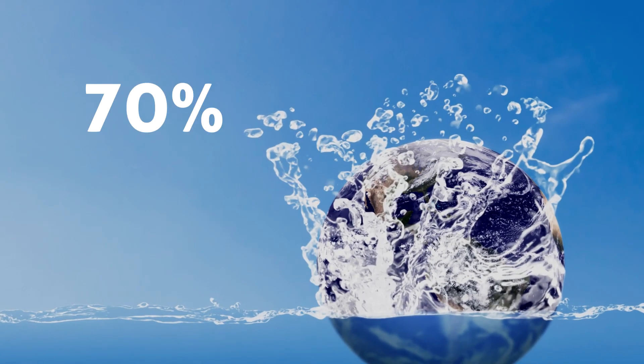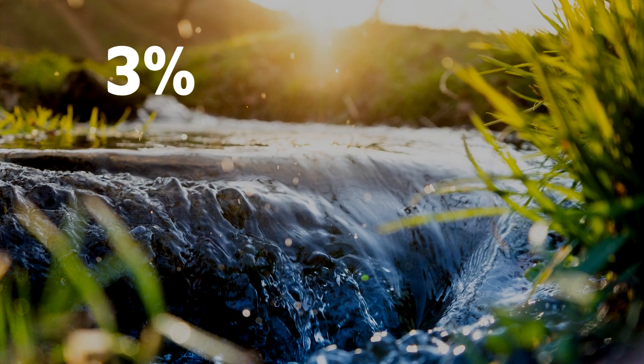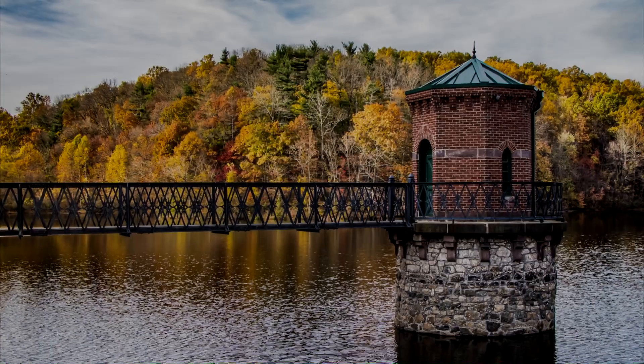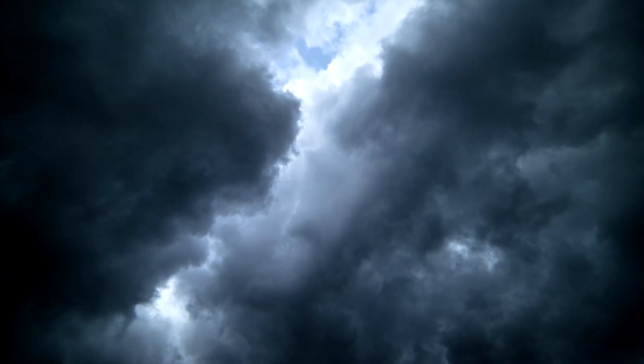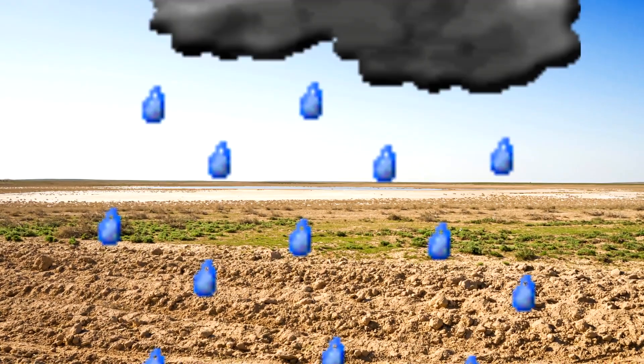H2O. 70% of the Earth's surface is water. Only 3% of that 70% is freshwater, and of that, two-thirds is trapped in ice sheets and glaciers. The majority of the remaining 1% is actually trapped in lakes and reservoirs. If you were to take all the water in all the clouds in our skies at any one time and spread it over the surface of the planet, it would reach a depth no thicker than a human hair.